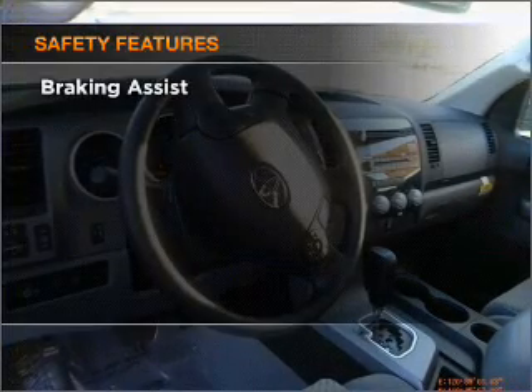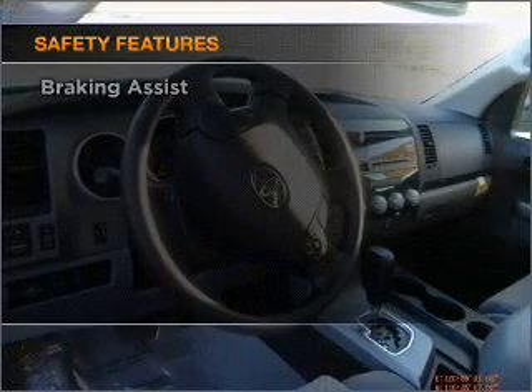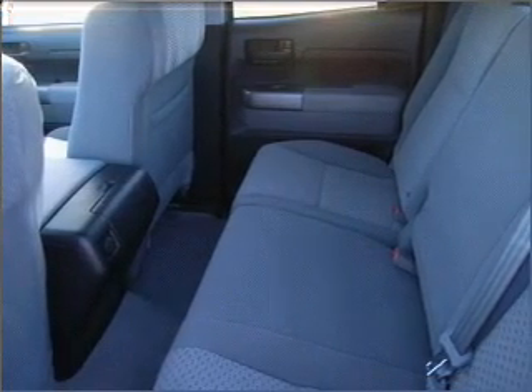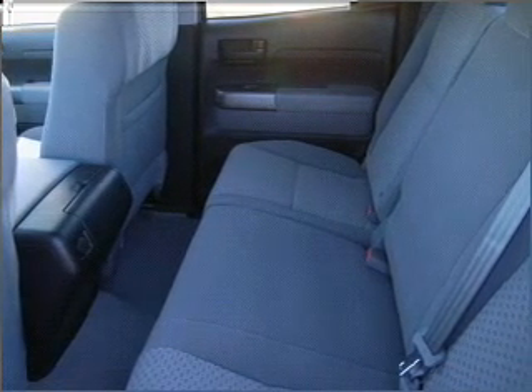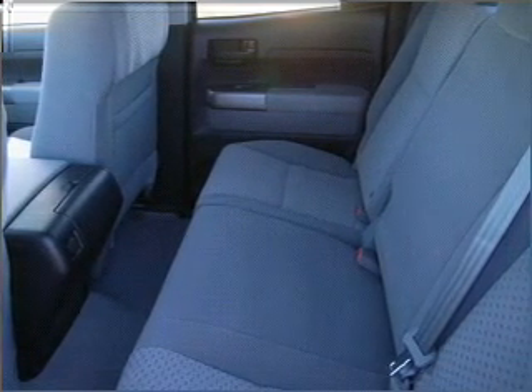If safety is a high priority, rest assured knowing that these top safety components are included: front ventilated disc brakes, passenger airbag, side airbag, curtain head airbags, stability control. Call today to schedule a test drive.